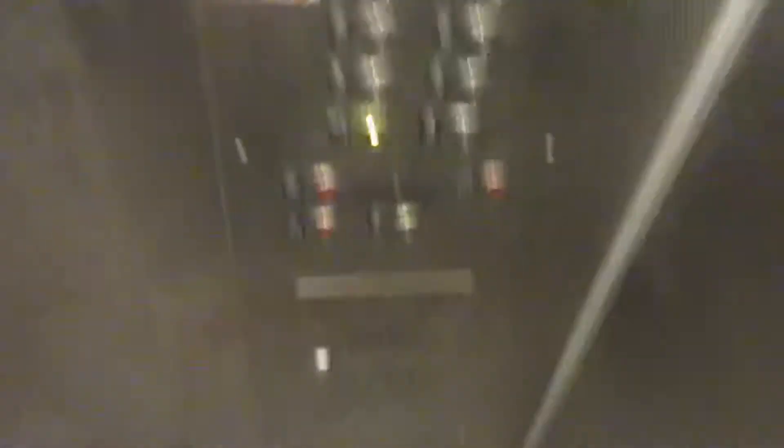This elevator talks. We'll get a cab view. Very basic elevator. The fixtures — this is a modernized Dover. Capacity is 3,000 pounds.